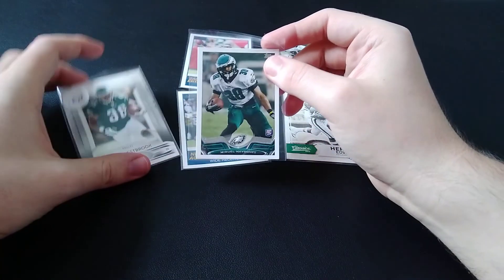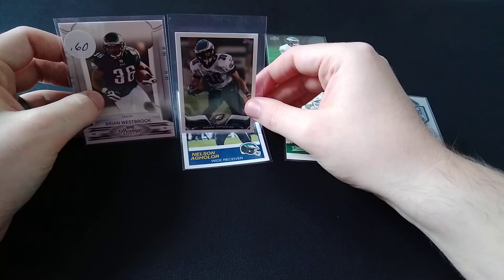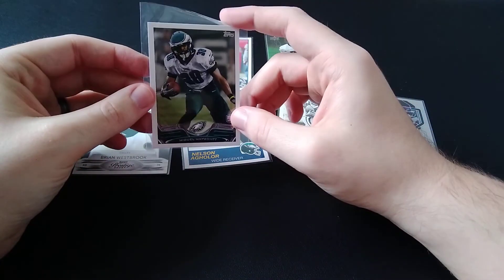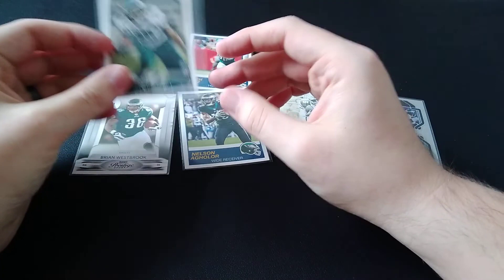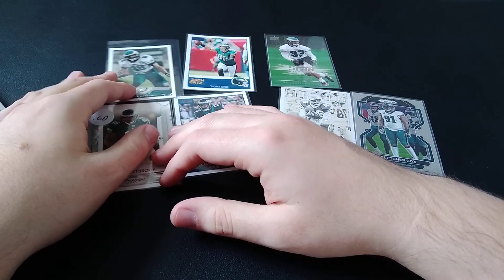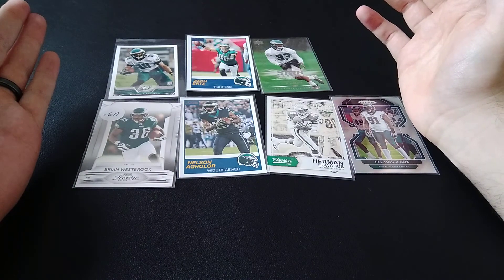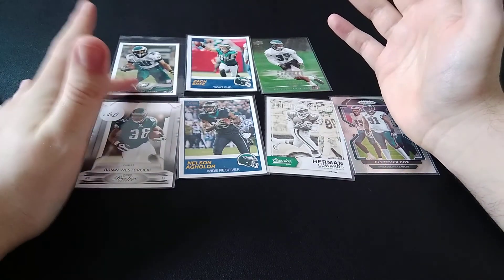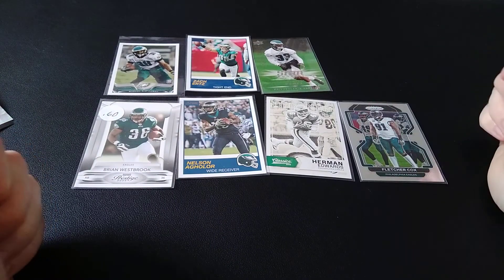You can tell these are minis because obviously this is a normal size card and this is obviously a smaller size card, so this is a cool one. I think I'm going to look into getting some Topps from back then when they had the actual license. Let me know in the comments if you guys want to see me open some Topps, because I like how Topps looks — I have some Topps cards too.